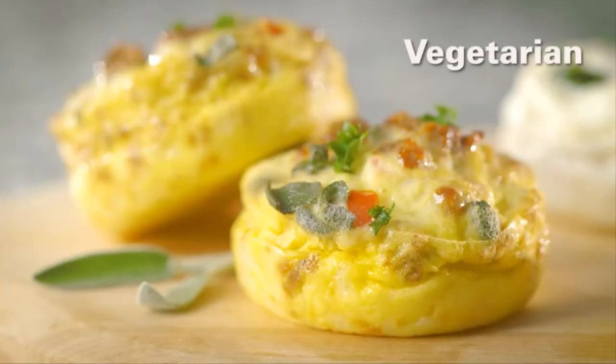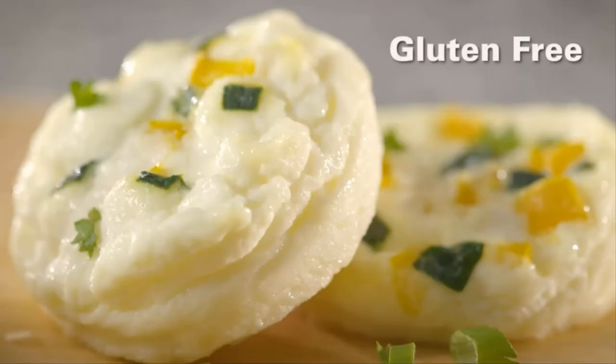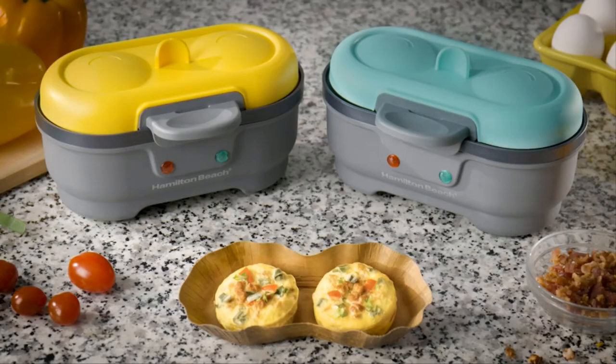With the Hamilton Beach Egg Bite Maker, your choices are not limited. You can create an endless variety of egg bite flavors and combinations using your own fresh, preservative-free ingredients.